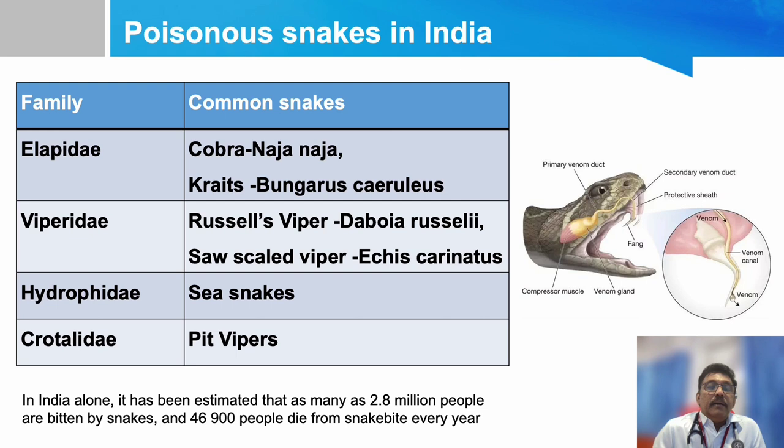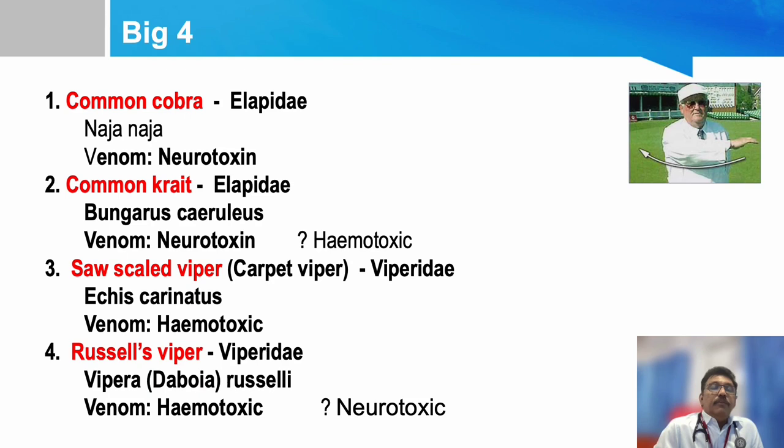The first four snakes — Cobra, Krait, Russell's Viper, and Saw-scaled Viper — are called the 'Big Four' in our country, meaning they produce maximum envenomation in patients. We have anti-venom for these four major groups. They are either neurotoxic or hematotoxic, and their other toxicities can produce renal failure, thrombocytopenia, and cellulitis.